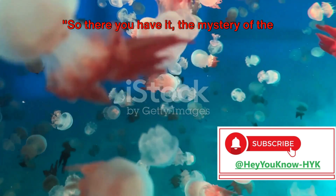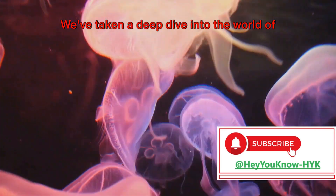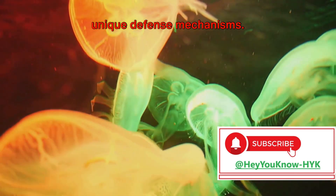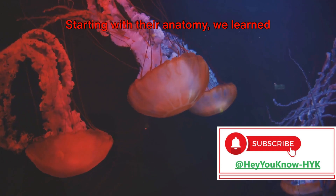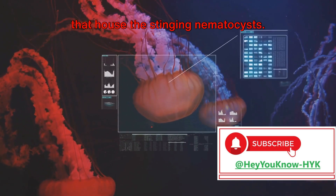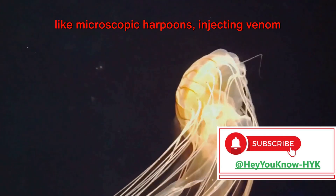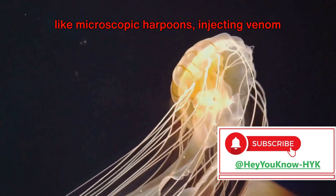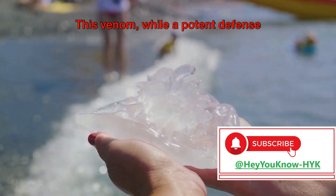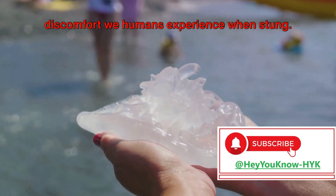So there you have it — the mystery of the painful jellyfish sting unraveled. We've taken a deep dive into the world of these captivating creatures and their unique defense mechanisms. Starting with their anatomy, we learned about the cnidocytes, specialized cells that house the stinging nematocysts. These nematocysts, when triggered, launch like microscopic harpoons, injecting venom into anything that comes too close. This venom, while a potent defense mechanism, is the cause of the pain and discomfort we humans experience when stung.